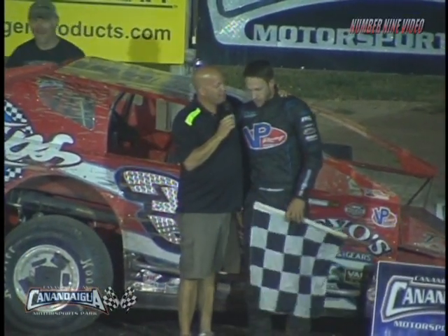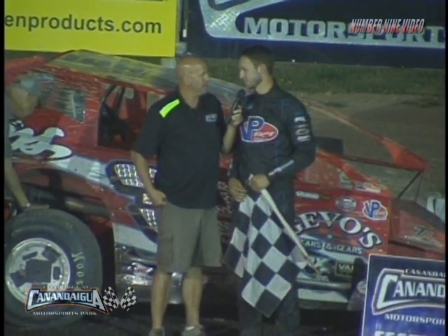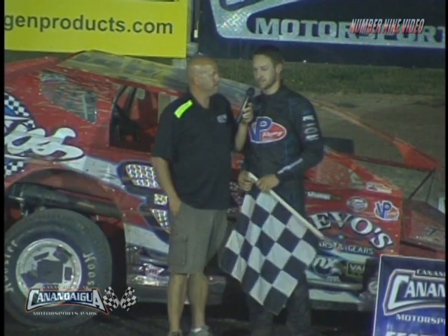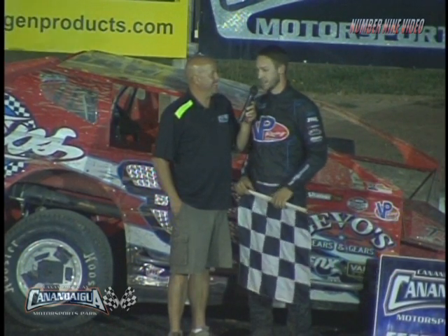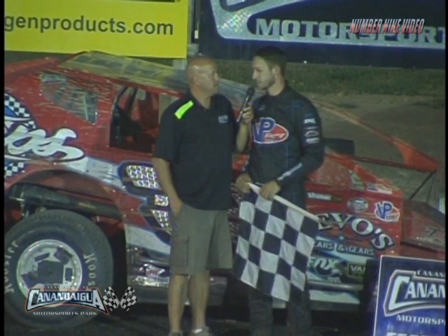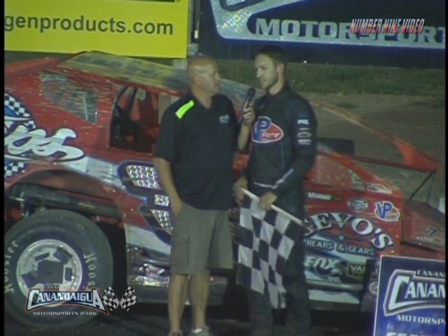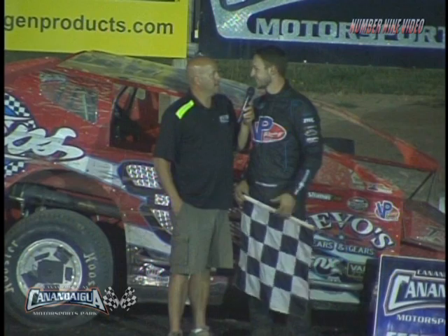How about that, man? Your first win here at Canandaigua — how does it feel? Unbelievable. This is a tough place to race, and we really found out that this year when we decided to come here and run weekly. It's an awesome place to race, but it's been hard figuring it out. I'm very proud of our team for sticking with me, and it's been some hard times throughout the year, but to get this win, I'm sure will get us through the rest of it.